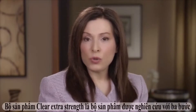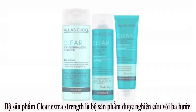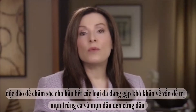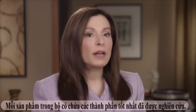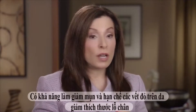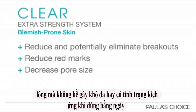The Paula's Choice Extra Strength Clear System is a uniquely designed 3-step skincare routine specially created for all skin types struggling with moderate to stubborn acne and blackheads. Each clear product in this system contains the best ingredients research shows can truly reduce and potentially eliminate breakouts, reduce red marks and make pores smaller.